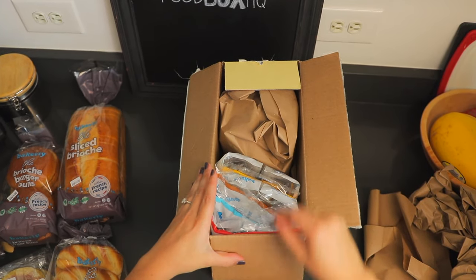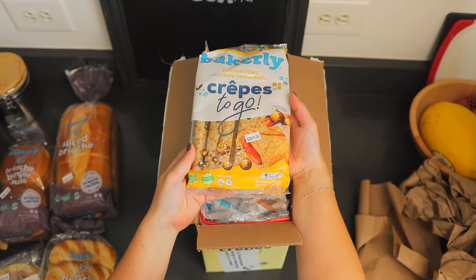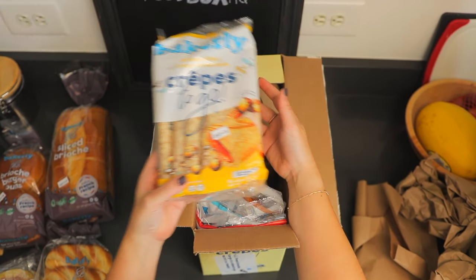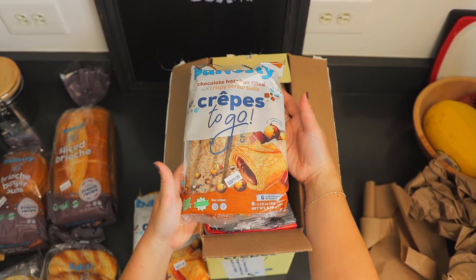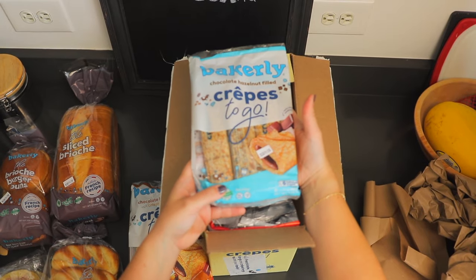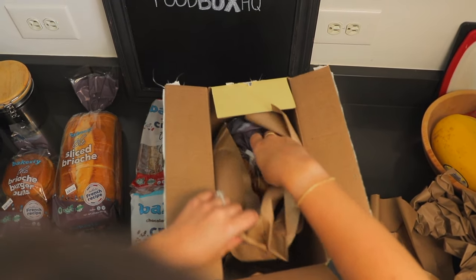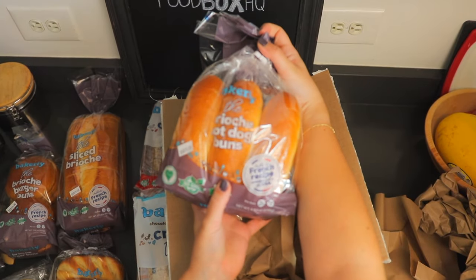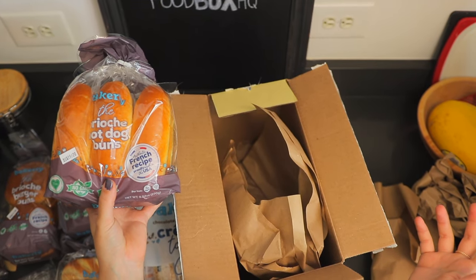And now we're in our last box. We've got some crepes here. These are caramel filled crispy cereal balls, and then we've got chocolate hazelnut filled crispy cereal balls. We've got chocolate hazelnut filled and strawberry. And then over here we've got some brioche hot dog buns. So let's get organized with all of these baked goods and talk a little bit about Bakerly.